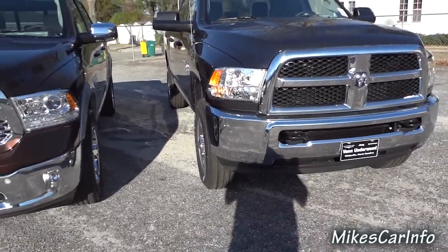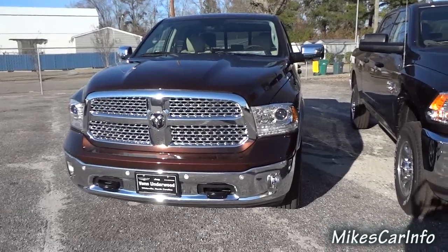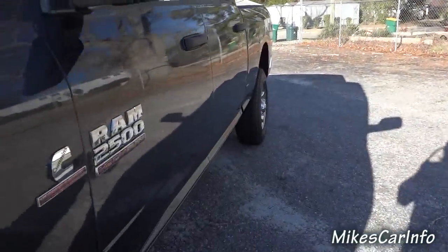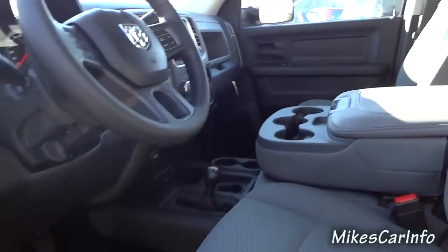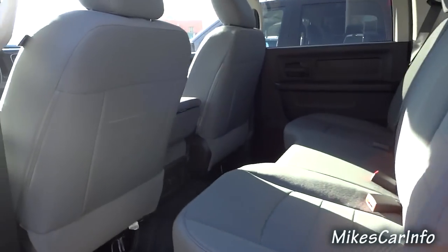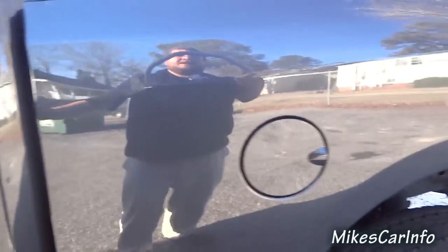As far as interior room, it seems to be identical — the seats have about the same room. The 2500 has tow mirrors that stick out further, but as far as the inside goes, the 2500 feels like it has the same seats, the same steering wheel, the same headroom. Everything about the interior roominess is pretty much identical to the 1500.